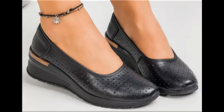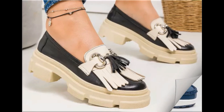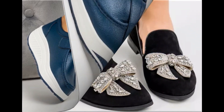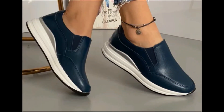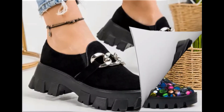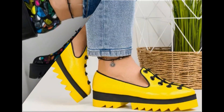Assalamu alaikum everyone, welcome back to my channel. Today in this video I am sharing beautiful stunning updated brand new designs of footwear — beautiful styles and latest collection. You're watching all these designs which are introduced at this time. The colors are outstanding and it is such a beautiful and eye-catching collection that I'm sure you'll love to see each and every pair. Please keep watching till the end.